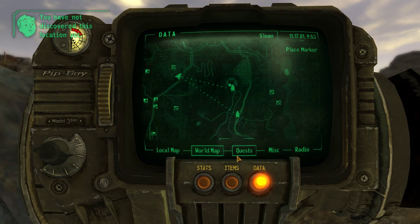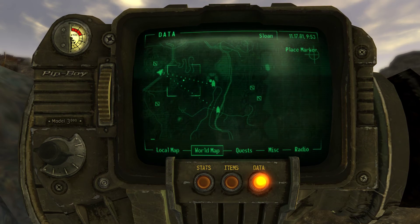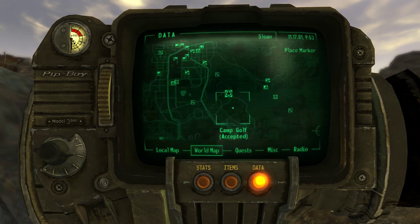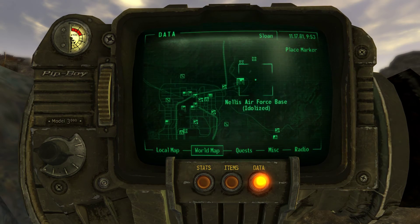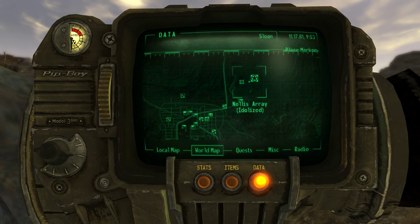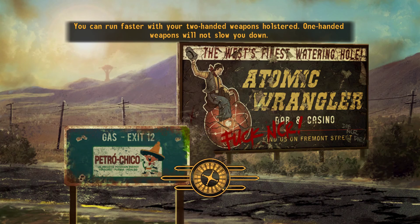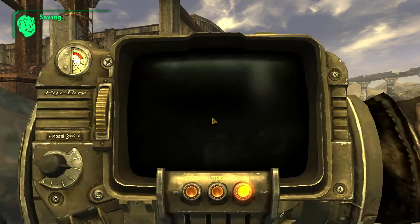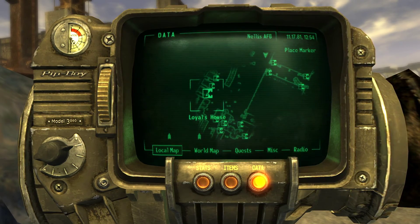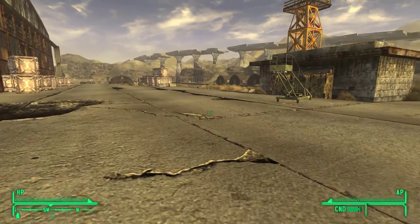The second one is at Nellis Air Force Base. It would actually be near Loyal's - it's inside Loyal's house. If I pull out the local map I can find Loyal's house here. That's exactly where it is. So if you can set our marker there, I can show you.